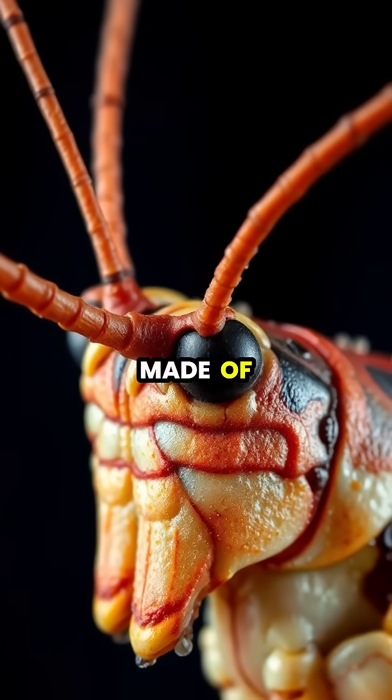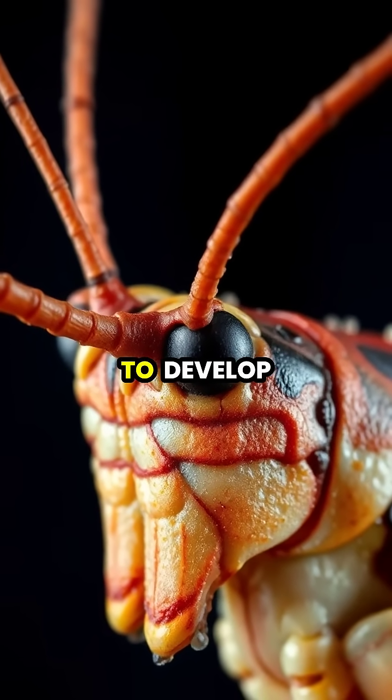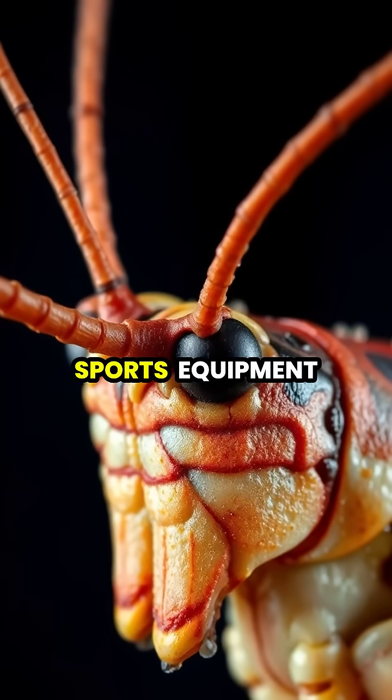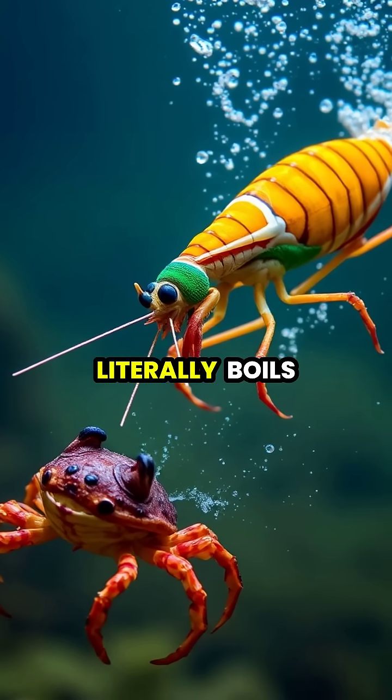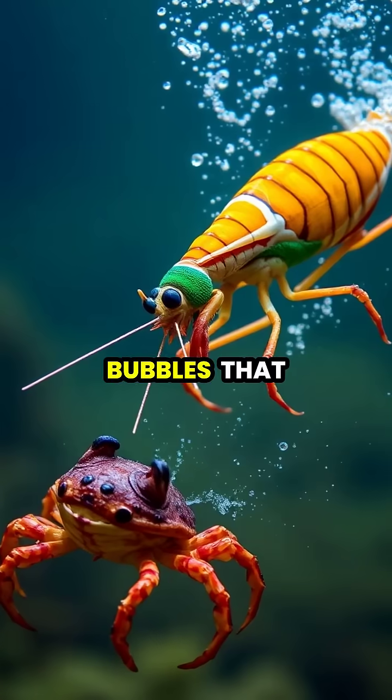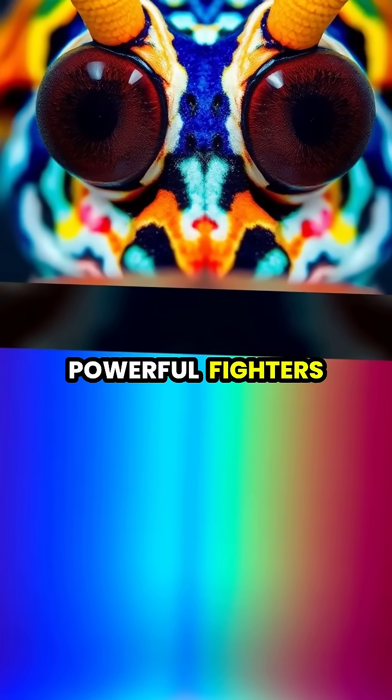Their striking clubs are made of an incredibly durable material that scientists are studying to develop better body armor and sports equipment. When they strike, they hit with such force that the surrounding water literally boils, creating tiny bubbles that collapse with a flash of light.